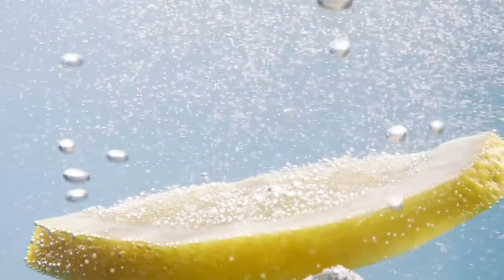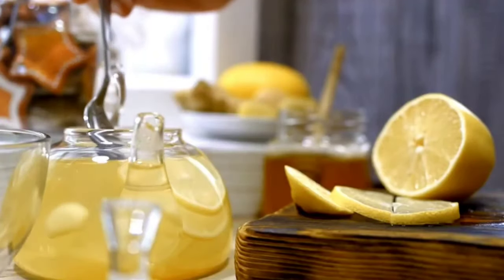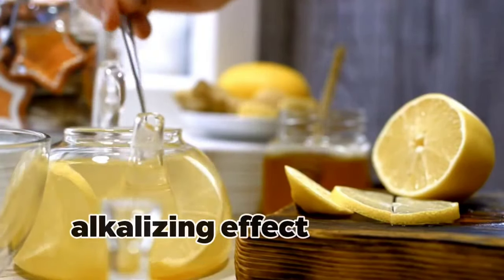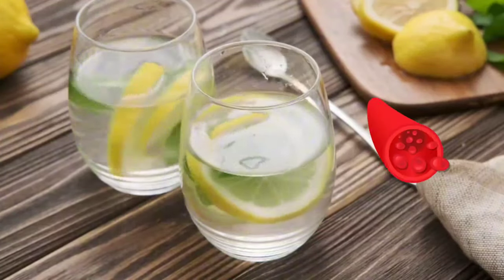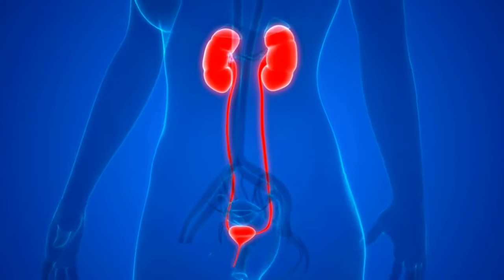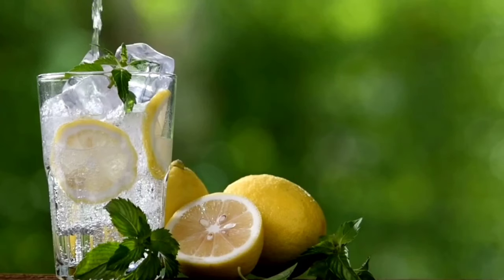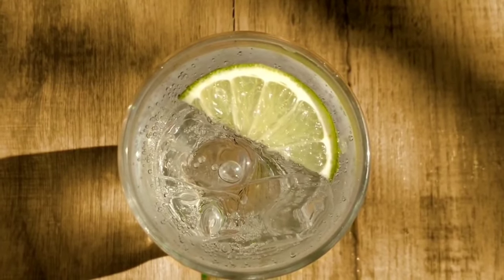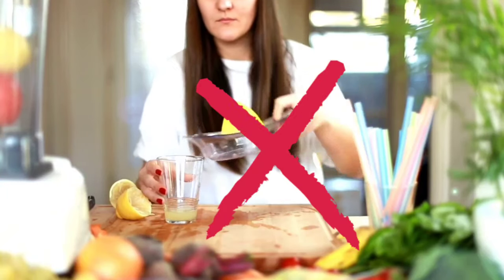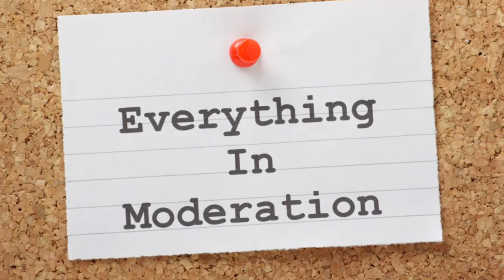Lemon water also contributes to pH balance in the body. While lemons are acidic in nature, they have an alkalizing effect when metabolized. This alkalizing effect helps to reduce acidity in your blood. Kidneys function optimally in a slightly alkaline state, and lemon water supports this equilibrium. But remember that too much of a good thing can have its downsides — don't drink too much lemon water, as it can potentially increase acidity in your stomach and damage your tooth enamel. Everything is good in moderation.